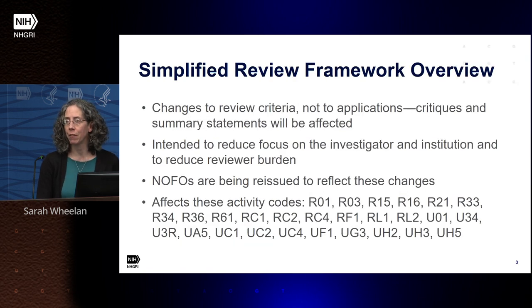The simplified review framework involves changes to the review criteria. These should not affect the applications themselves, but the critiques and summary statements will be affected. These changes are intended to reduce focus on the investigator and institution and to reduce reviewer burden. The notices of funding opportunities will be reissued to reflect these changes, so people will have to pay attention to which notice of funding opportunity they're applying for. It affects most research applications, though the U24 activity codes — often used by NHGRI — are not affected and will remain under the old review framework.